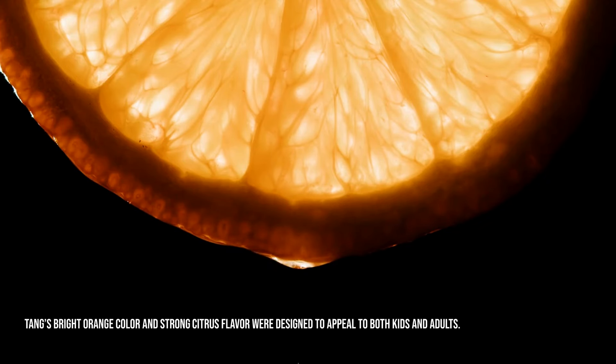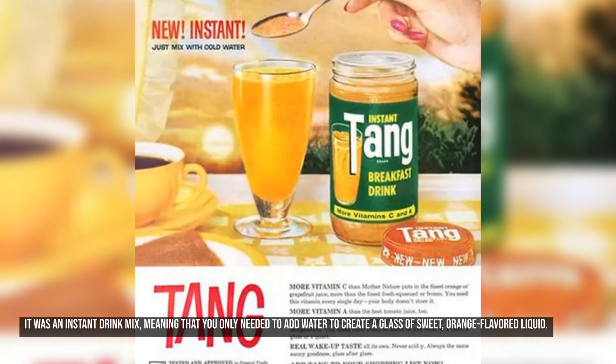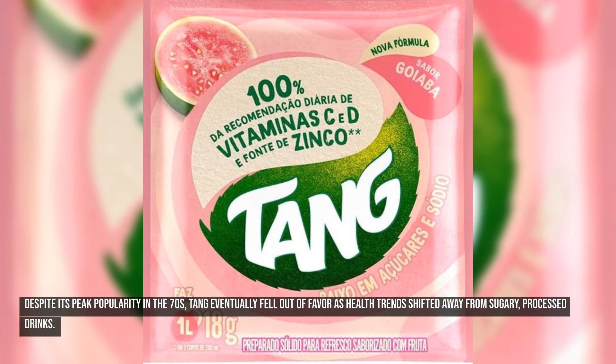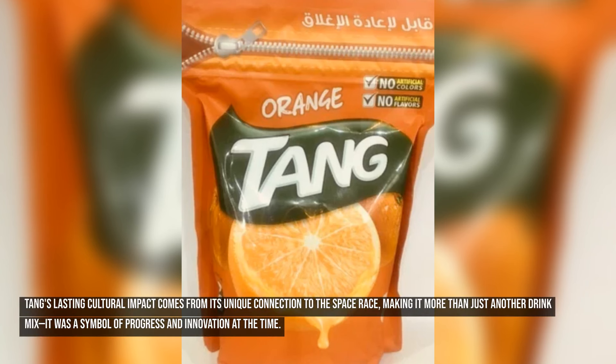Tang's bright orange color and strong citrus flavor were designed to appeal to both kids and adults. It was an instant drink mix — you only needed to add water to create a glass of sweet, orange-flavored liquid. In an era obsessed with convenience foods, Tang fit right in, offering families an easy alternative to freshly squeezed juice. Despite its peak popularity in the 70s, Tang eventually fell out of favor as health trends shifted away from sugary, processed drinks. It remains available today in certain markets and is still a nostalgic product, with its lasting cultural impact tied to the space race.